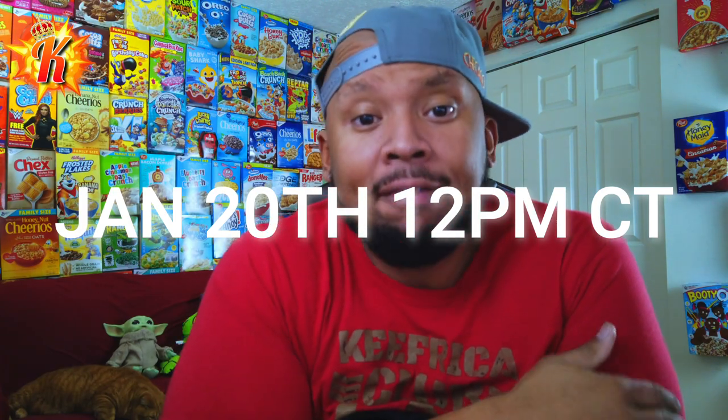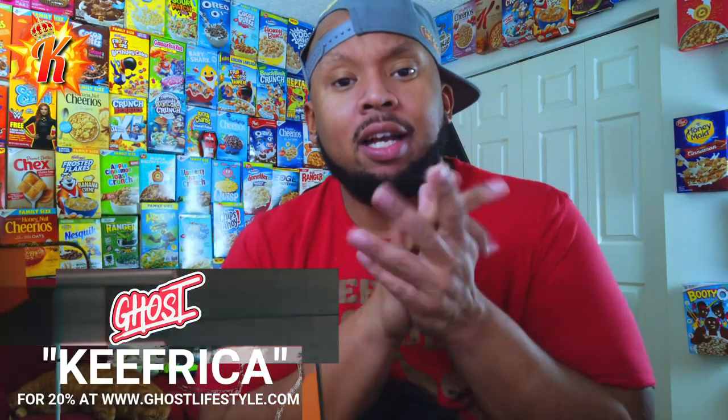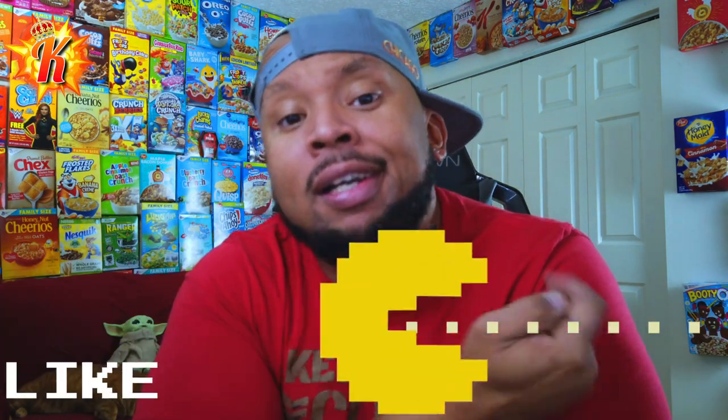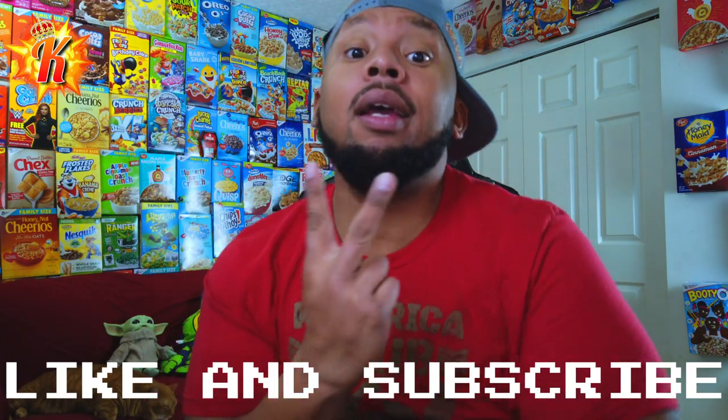You can also save 20% when you use my code on ghostlifestyle.com — anything you buy, 20% off. That's today's video. Y'all are awesome. Email me, DM me, get at me, send me stuff — we'll open it up, try it out, and keep this content train flowing. I hope you have an amazing day. If you're here on YouTube, make sure you join the Kiefer Cook Club down below — just freaking do it — and like and subscribe. Until the next one, peace.